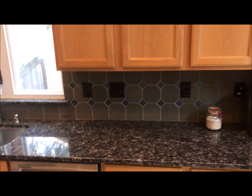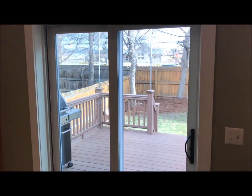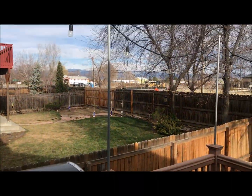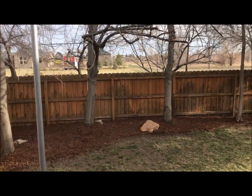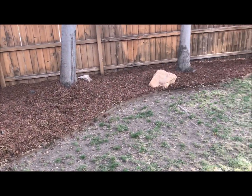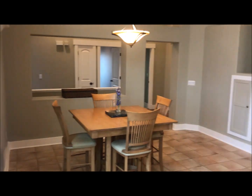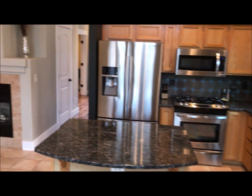Right off the kitchen you walk onto this Trex deck, nicely done and all trimmed out. Sitting back in the backyard, it was just recently mulched and you've got room for a dog, a cat, or kids. Back inside, one more view of this kitchen before we head down to the bedrooms.